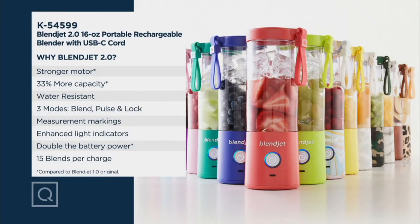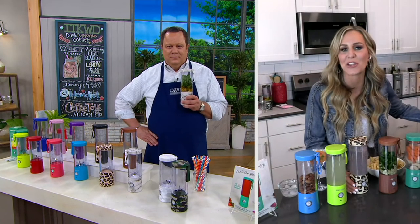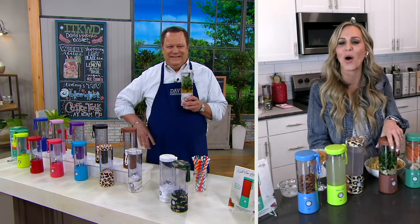You wanted larger — it used to be 12 ounces, we gave you 16 ounces, a 33% increase in capacity. You wanted it to be water resistant — we have that. You wanted three different blending modes: blend, pulse — which makes it an actual little mini food processor — and it also has a great lock feature. Measurement markings right on your BlendJet, enhanced light indicators, doubled battery power — you can now get 15 blends per charge. Fully charged takes about an hour and 40 minutes. After that, you're ready to go and you don't even need to take your cord with you.